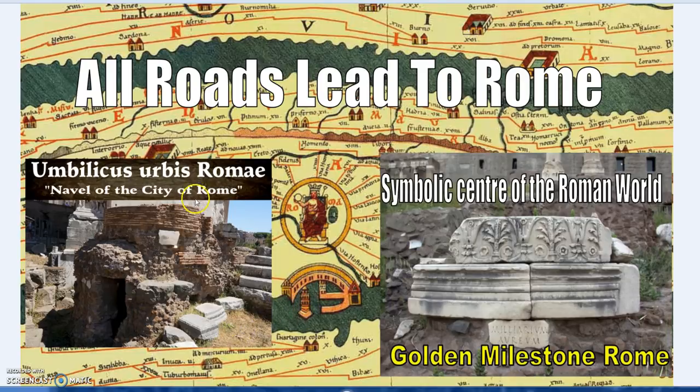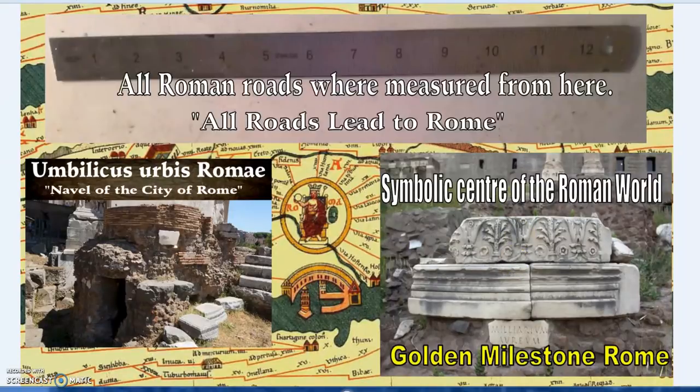Similarly, in Rome itself we have the Umbilicus Urbis — the navel of the city — and not far away, the Golden Milestone. Both are symbolic centres of Rome. The Golden Milestone was established by Augustus, and all Roman roads were measured from this site.